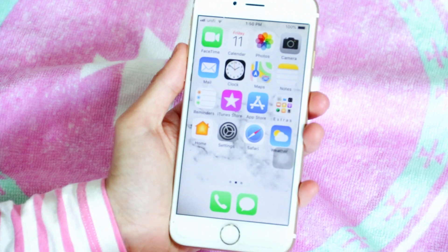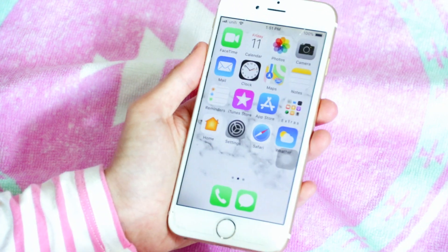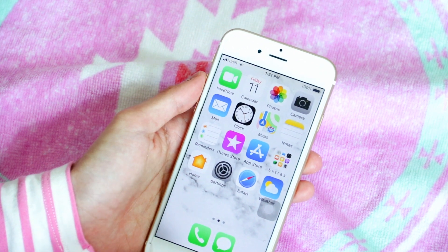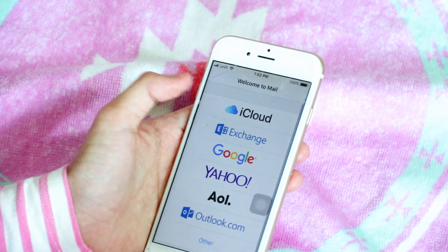On the first page I basically have all the default iPhone apps. At the bottom I have Contacts, Messages — which I use every single day — and I don't really use WhatsApp anymore. I also have FaceTime, which I rarely use, Calendar, Photos, and Camera.